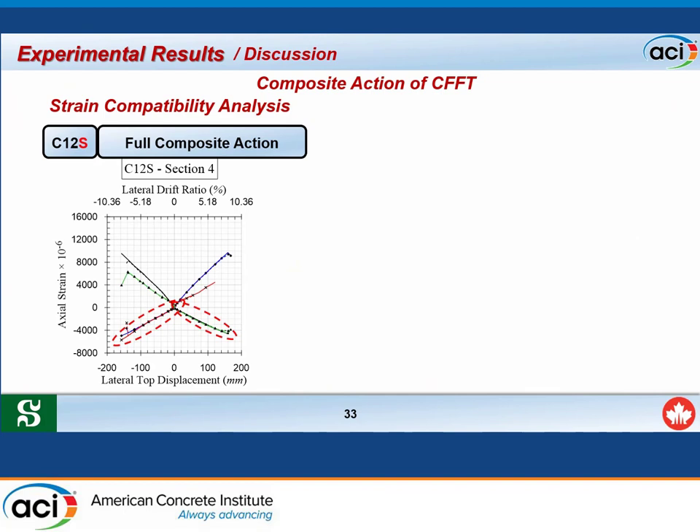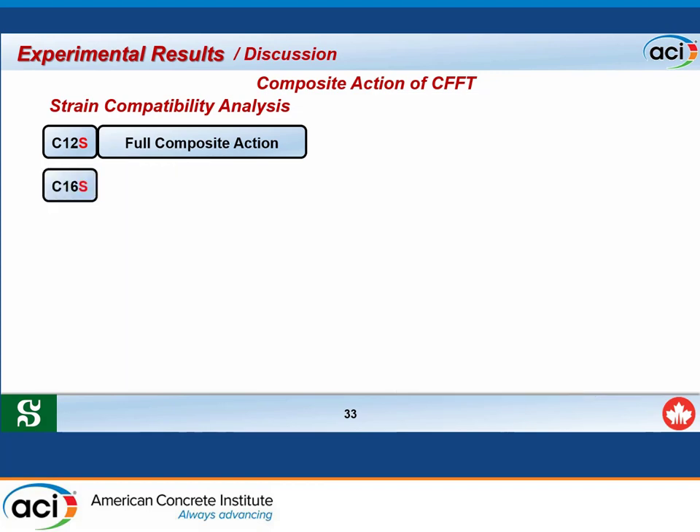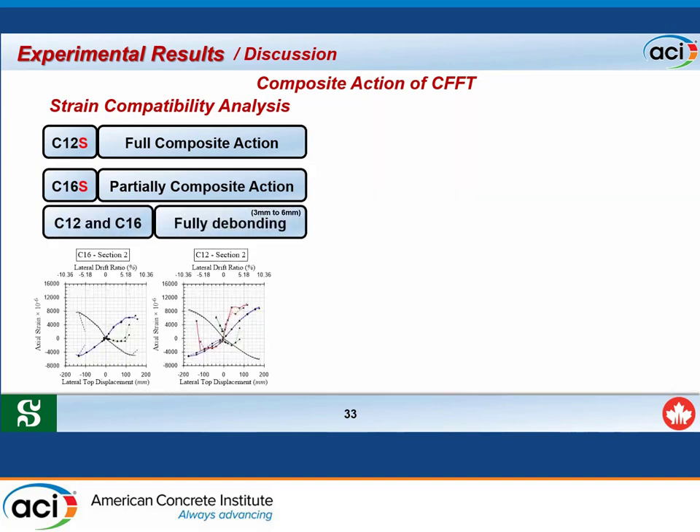For specimen C12S, full composite action was confirmed by strain gauge comparison and by the hysteretic response. Additional confirmation came from cutting the tube after testing: concrete was found sticking to the FRP tube interior, confirming full bond even after failure. For C16S, which achieved partial composite action, the sand coating remained attached to the concrete core while failure occurred at the interface between the sand and the resin layer. For specimens without sand coating, incompatibility and de-bonding were observed, possibly initiated before testing due to concrete shrinkage.